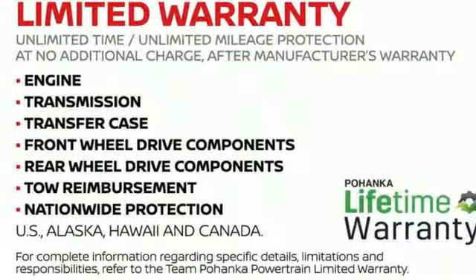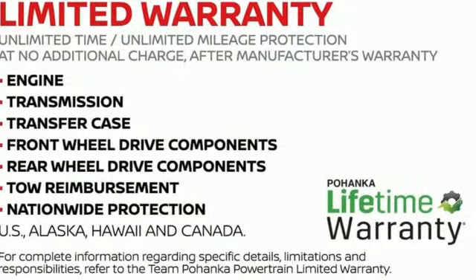Nissan, built for the human race. You'll never know until you try — test drive it today.